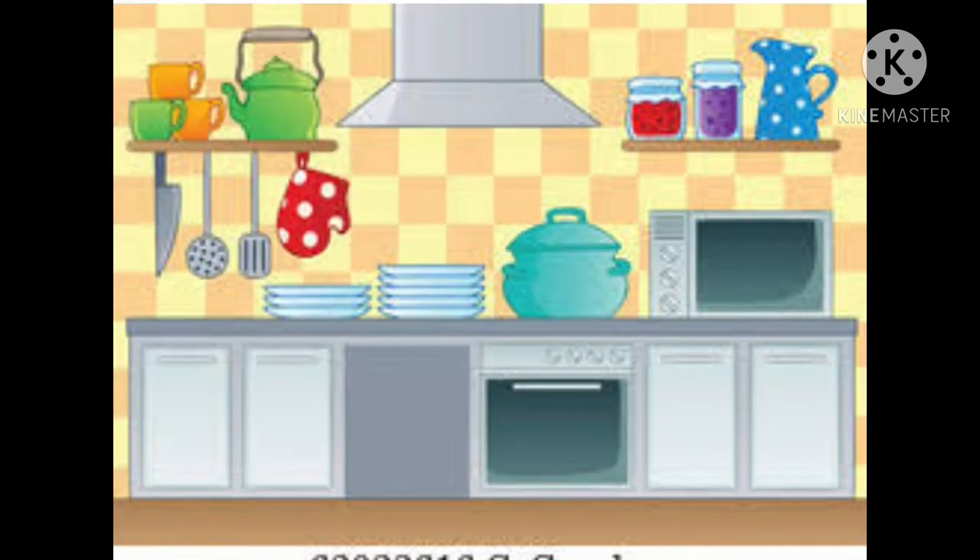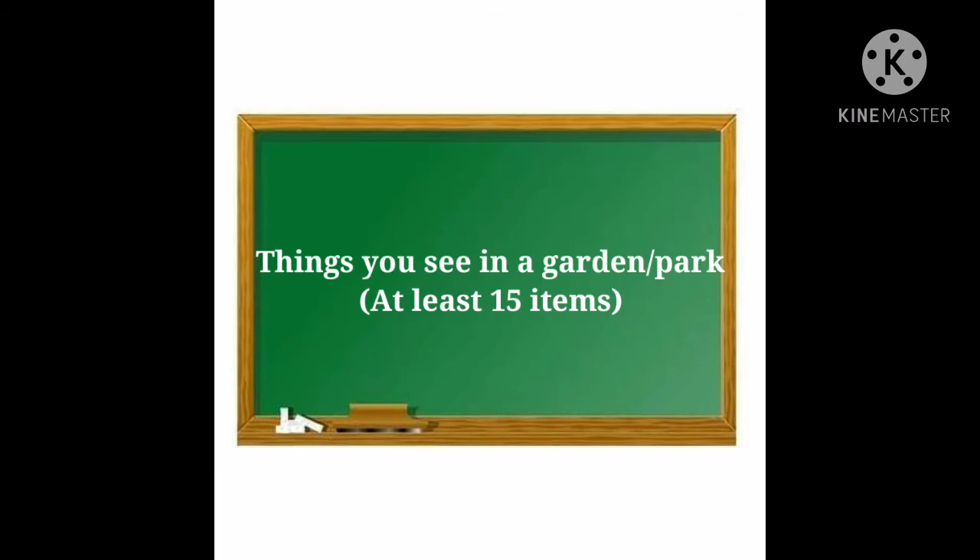Very good Riya. Now, things you see in a garden or park. At least 15 items. Come on, start. Nikhil, read out your list.